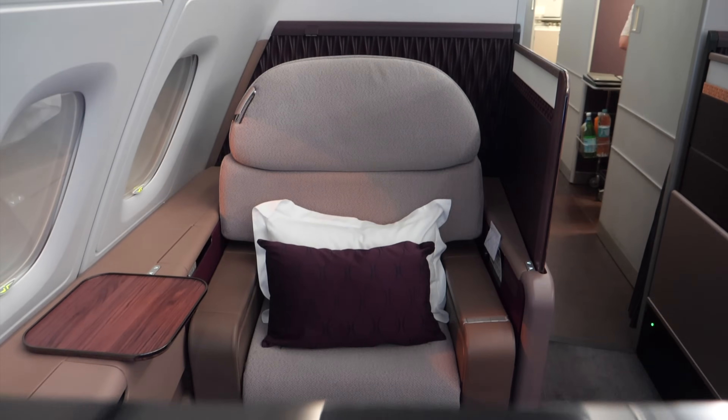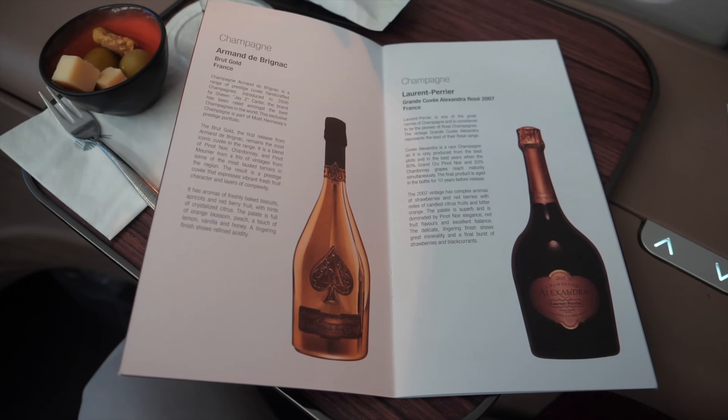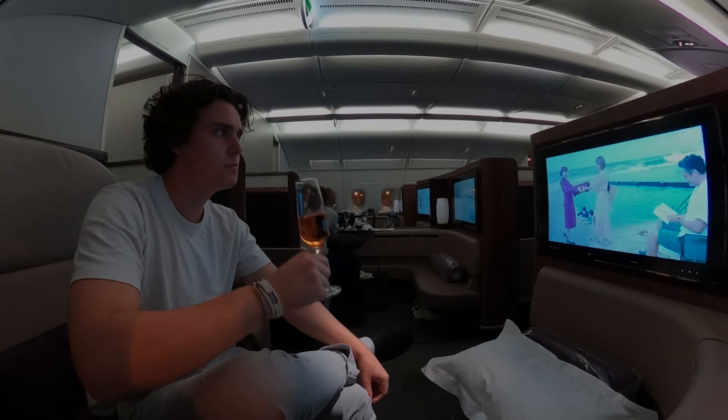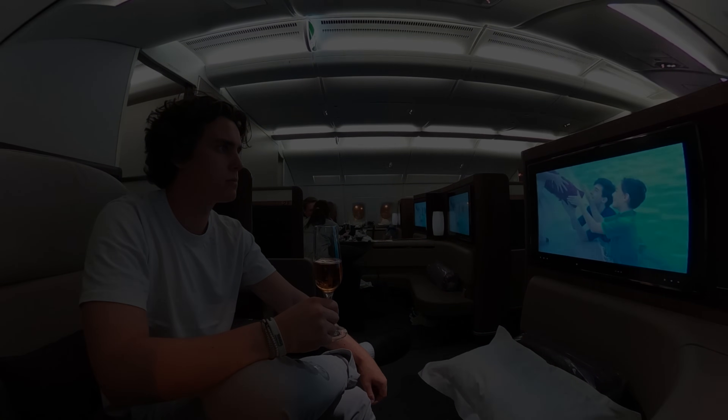In proper first class manner, I was handed a glass of Rosé Champagne, setting the tone for a journey filled with luxury and sophistication. As this flight is scheduled to be an all-night flight, the steward also offered a pyjama to all first class passengers.